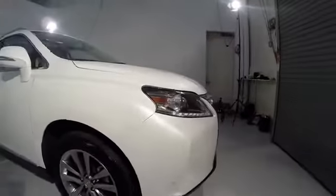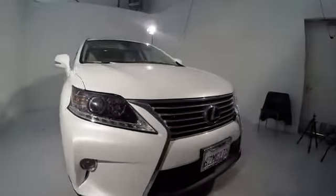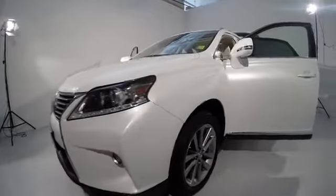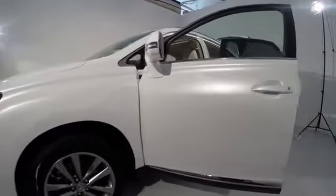Power passenger seat, traction control, navigation system, dual airbags, power steering, air conditioning, four-wheel disc brakes, electronic stability control, security system.